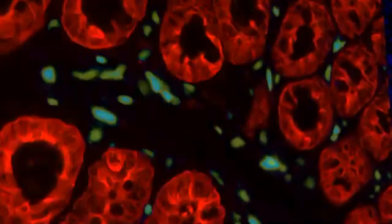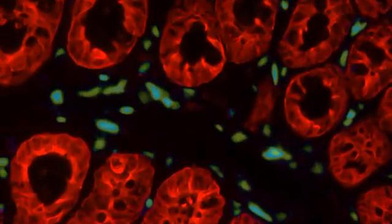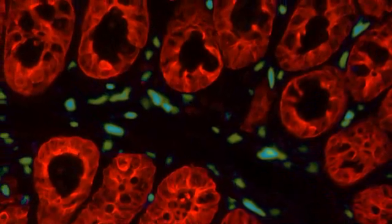In the process, a new genre of imaging was born, called bio-artography, that can be appreciated by both artists and scientists alike.